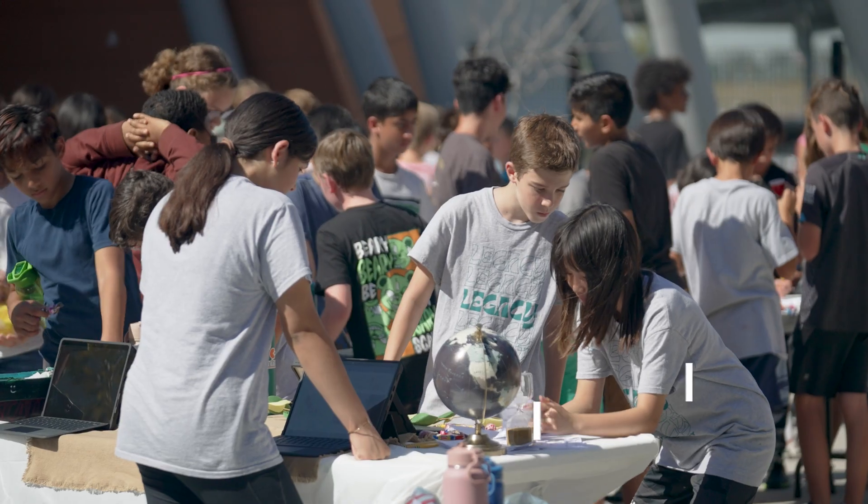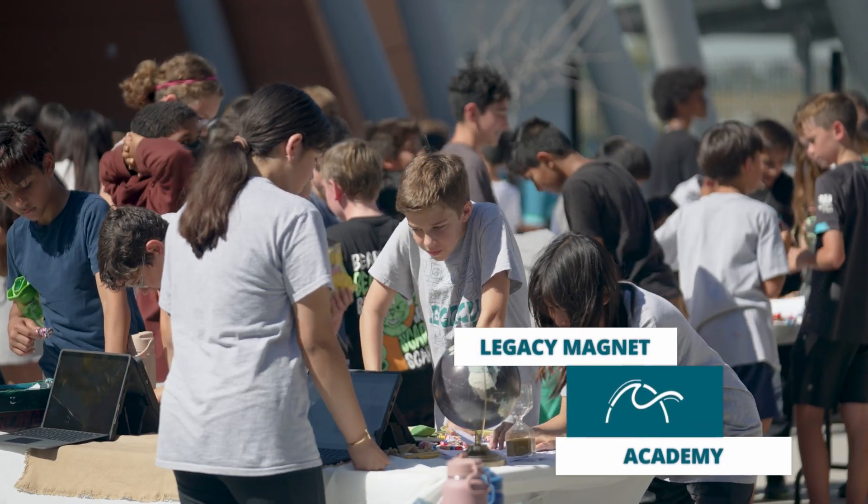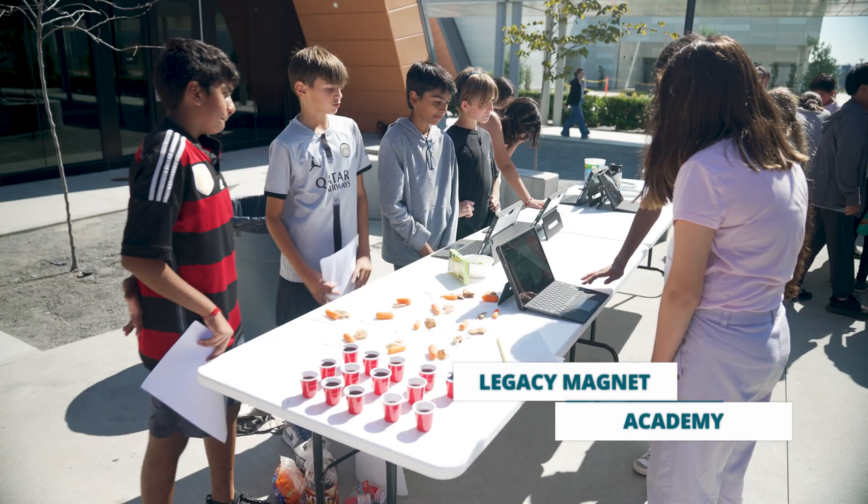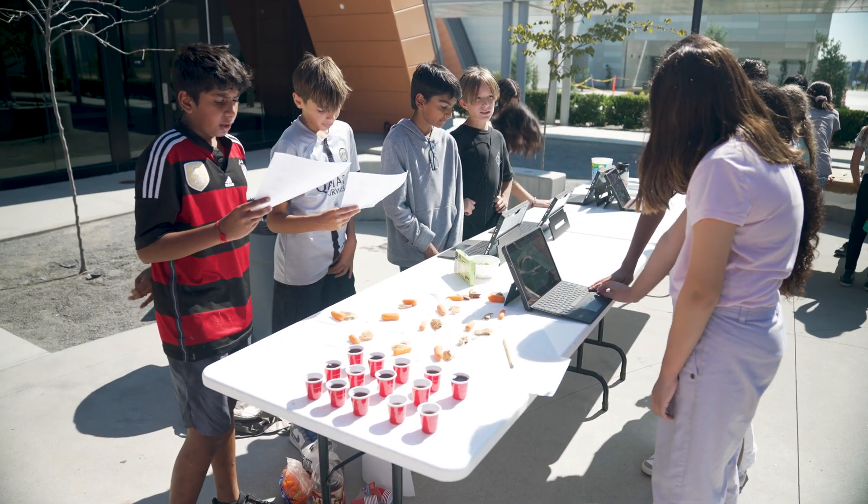I thought it was really fun to make our own project. I thought it was going to be pretty cool and it turns out it is pretty cool. At Legacy Magnet Academy, students present their study of Mesopotamia, sharing with peers their research on the foundation for many of the world's earliest civilizations.